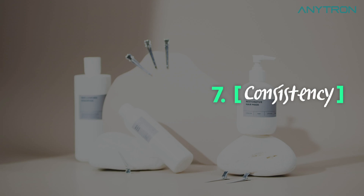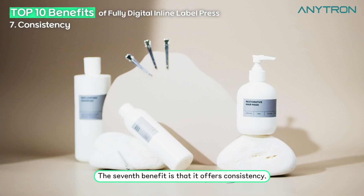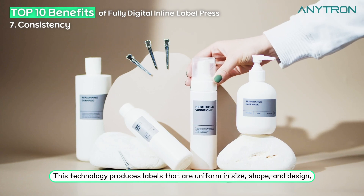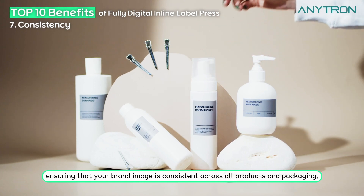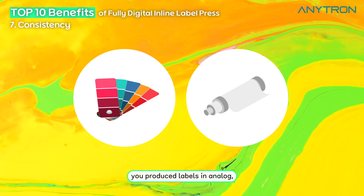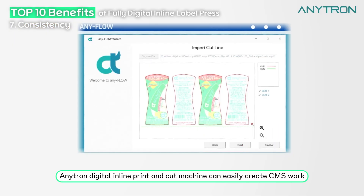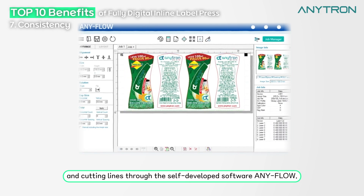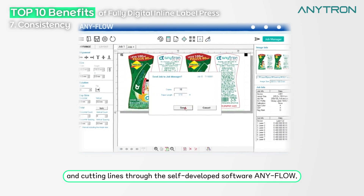Consistency. The seventh benefit is that it offers consistency. This technology produces labels that are uniform in size, shape, and design, ensuring that your brand image is consistent across all products and packaging. Unlike analog methods that require color matching and new flexible dies every time, the Enetron digital inline print and cut machine can easily create CMS work and cutting lines through the self-developed software AnyFlow.